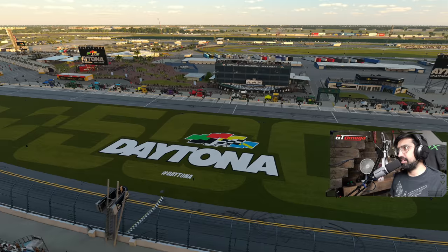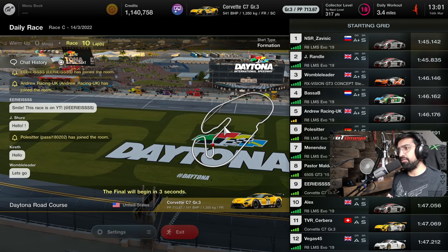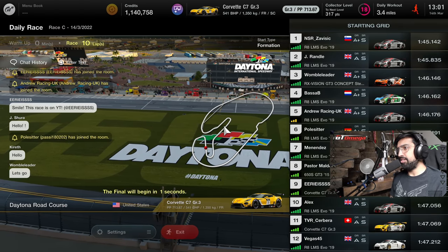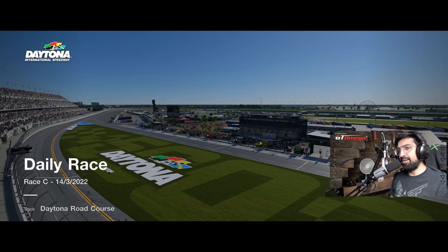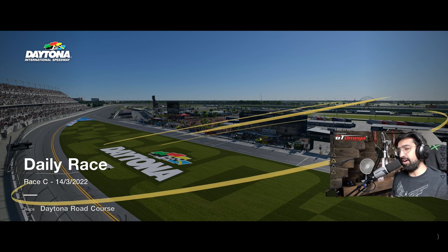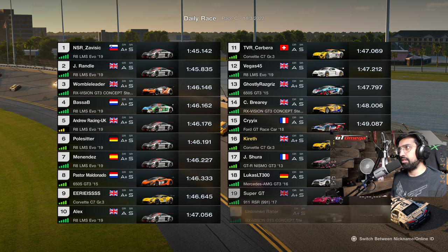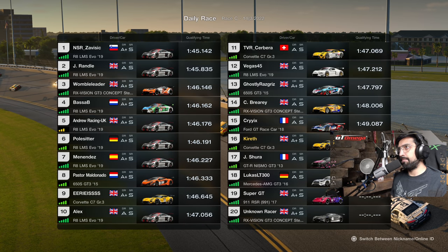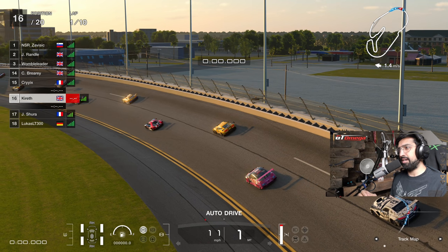10 laps at Daytona. He's been practicing so we did one lap to a 49.6, and I haven't tuned this car at all - all I've done is detuned it down to the BHP limit and added ballast. This is the very first daily race in Gran Turismo 7. I did 500 hours of Gran Turismo Sport last year, mainly in daily race B and C. Our qualifying time is four seconds slower than Zavisic.